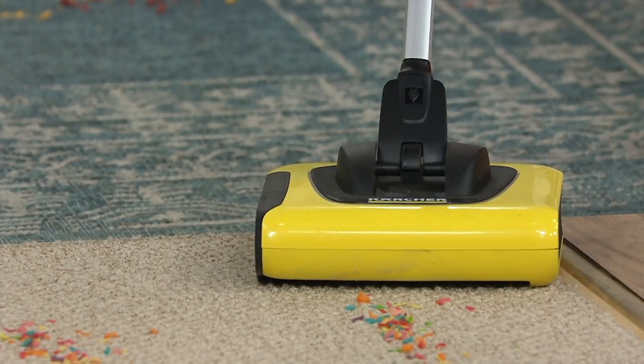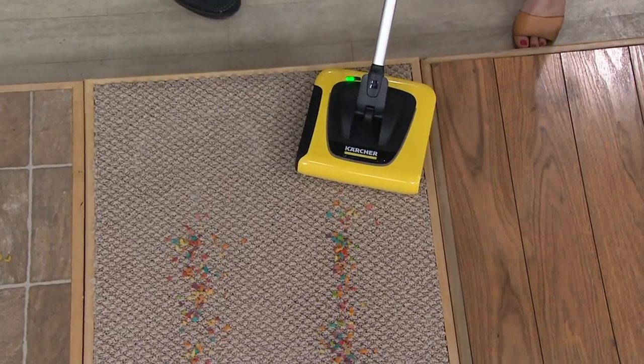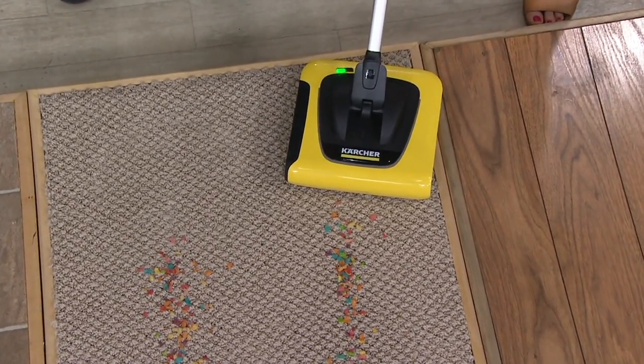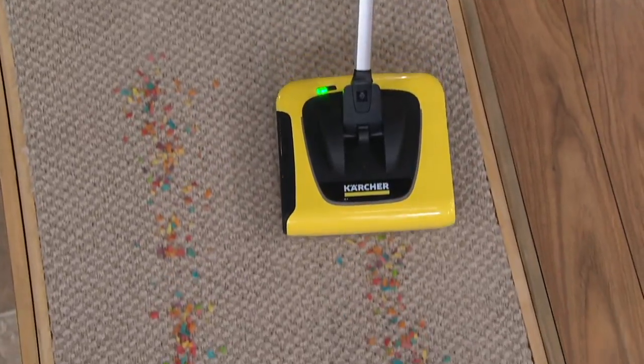It's certified Quiet Mark technology, and why that's important is it's not a big, loud vacuum. You and I are not shouting to hear each other — you might shout if you were at a party, but this is nice and quiet.